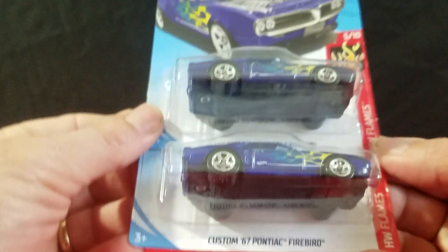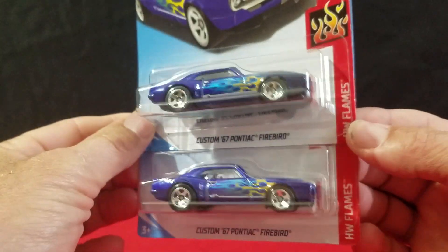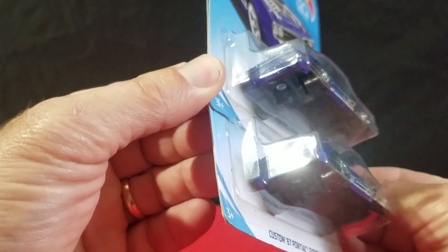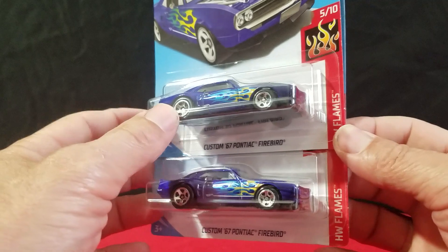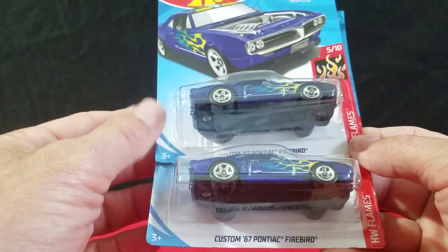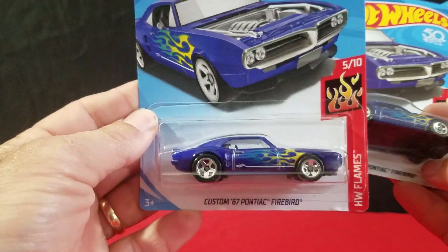And then we found a couple of '67 Firebirds. This was actually a ZAMAC too this year, so it kind of looks like the first edition car. The one from last year was silver too. This looks pretty good in blue.